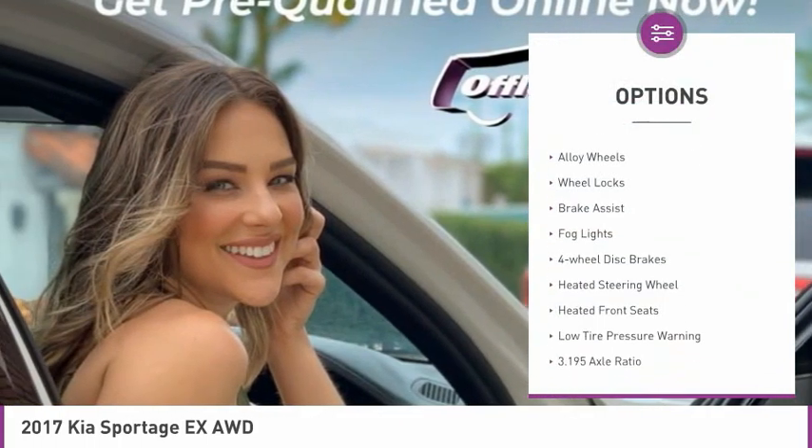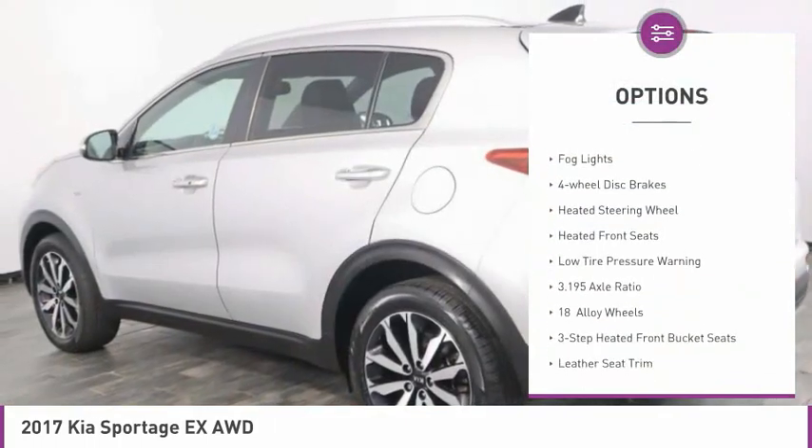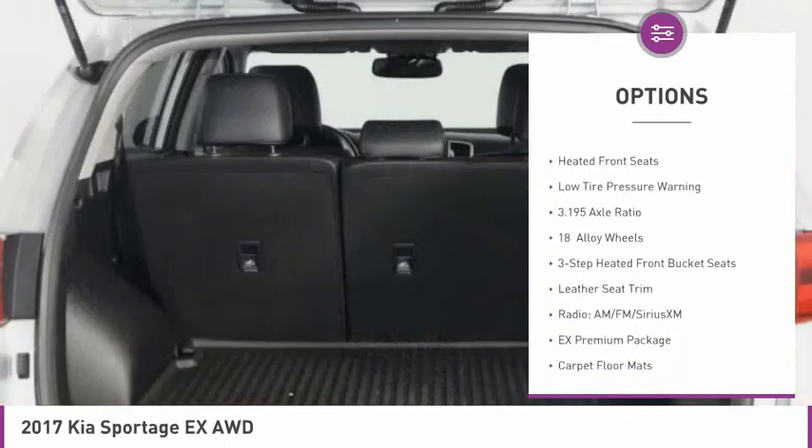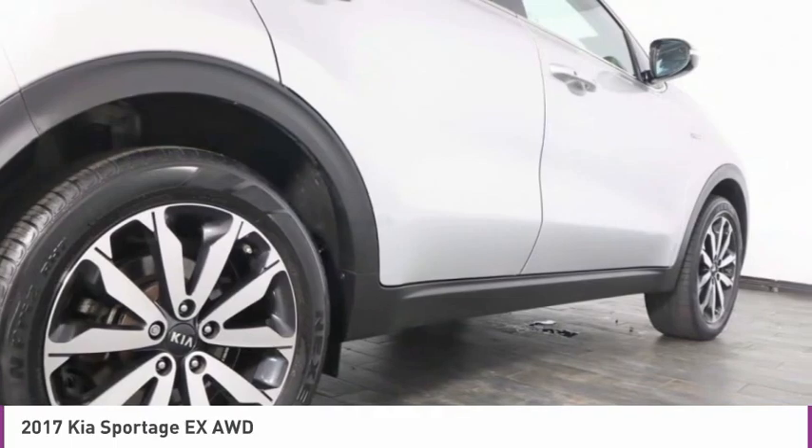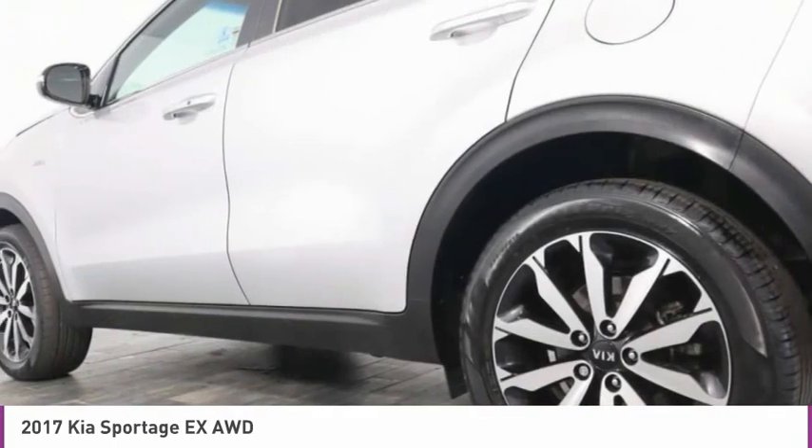Panoramic sunroof, electronic stability control, alloy wheels, wheel locks, brake assist, fog lights, four-wheel disc brakes, heated steering wheel, heated front seats, low tire pressure warning.